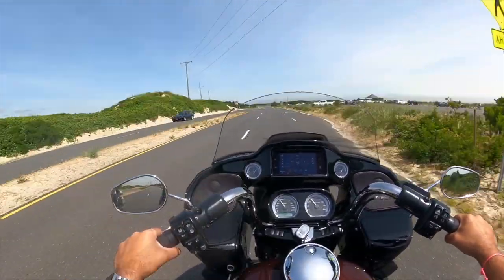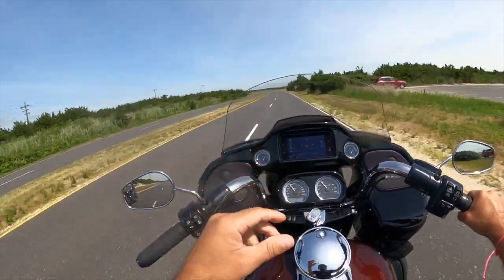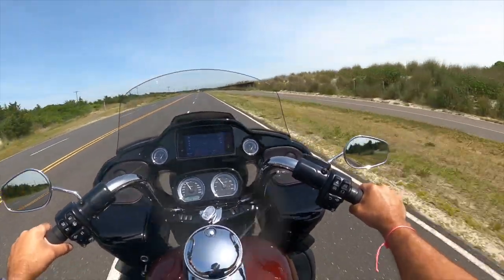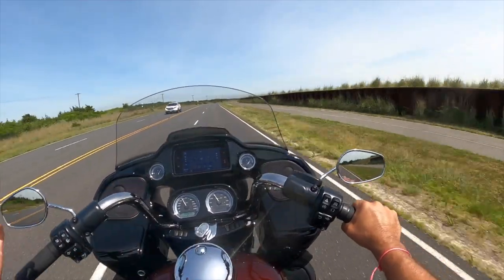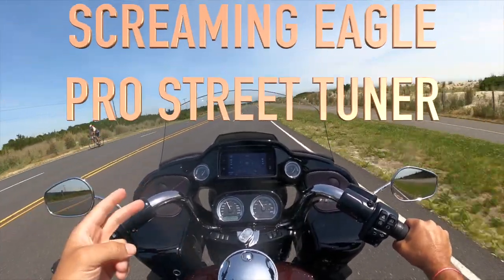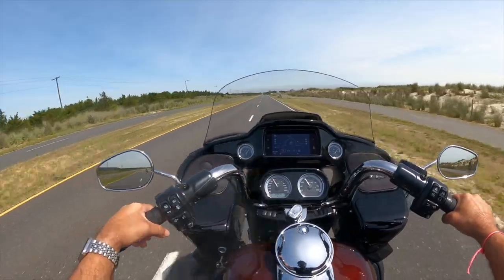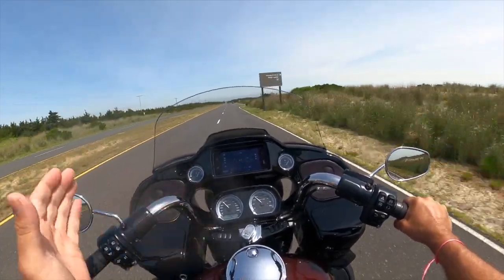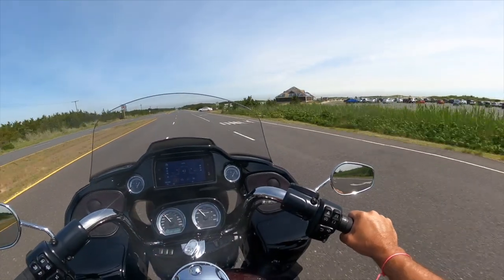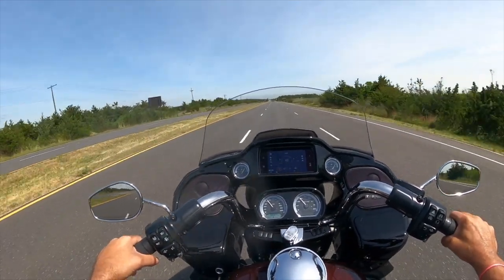I do want to test how much faster my CVO 117 is compared to the stock 114. Just up here we're going to put them side by side off of second gear — we're not going to do anything crazy — and we'll see how much of a difference it is. For those of you considering 117 versus a 114: on my bike all I have is Harley headers, whatever tuner Harley provides, and Chromeworks four-and-a-half inch mufflers. That's it. You can gauge for yourself whether it's worth the difference.